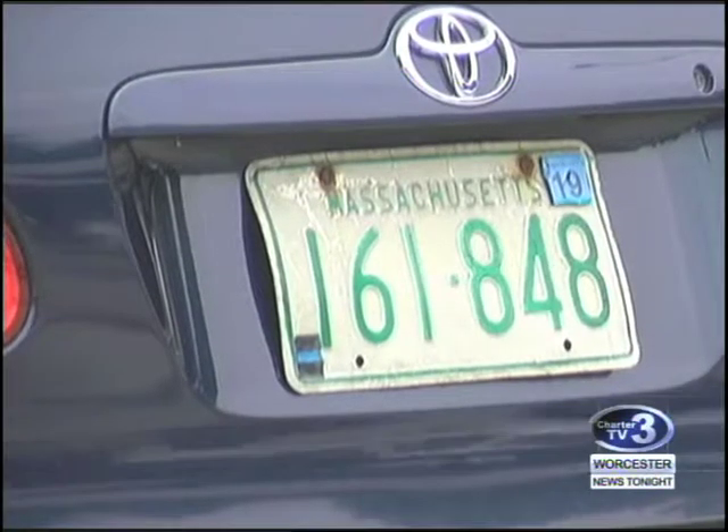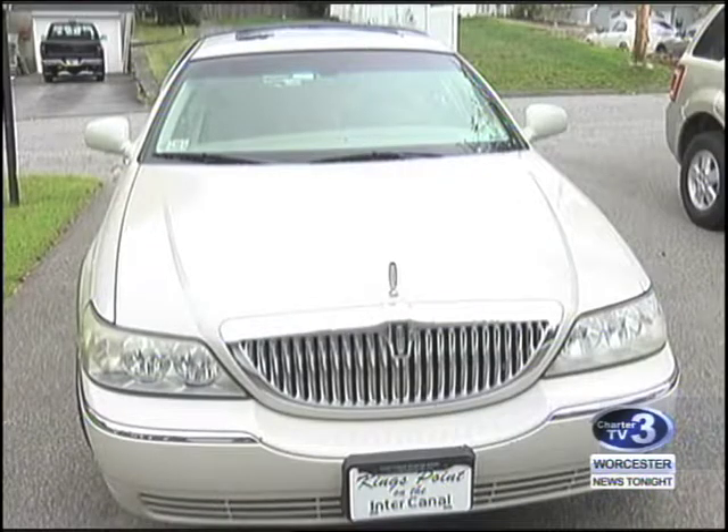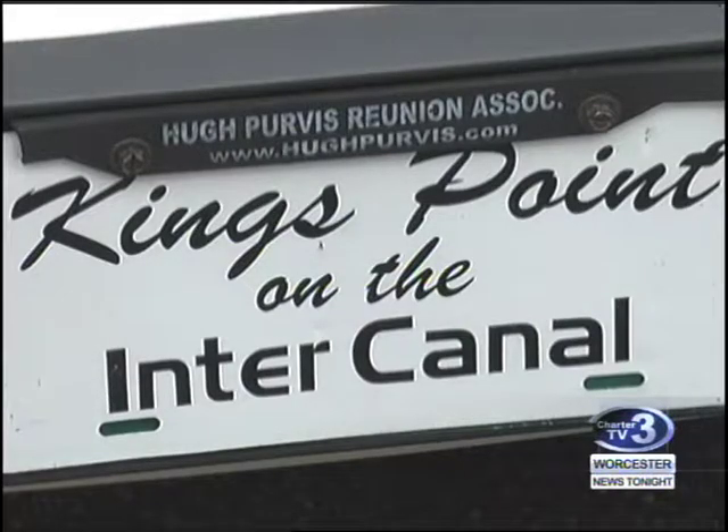Another plus with the green plate is the state doesn't require a front license plate. Where I live — Kings Point in Florida, where I go six months a year — I want a plate that I like on the front instead of an ugly plate on the front.